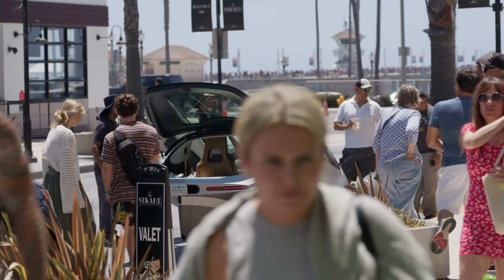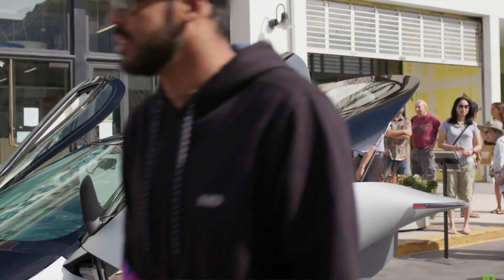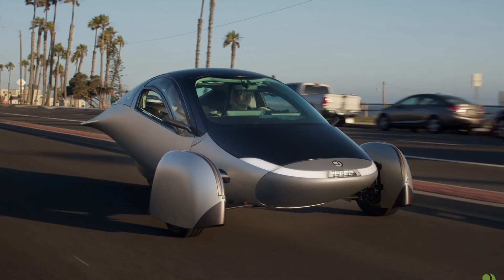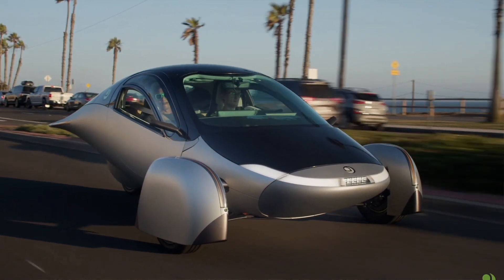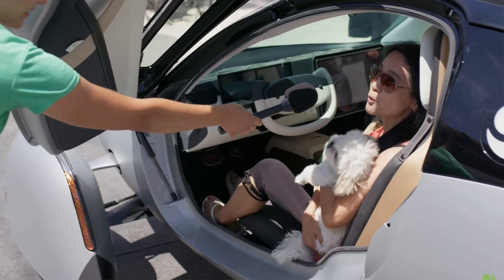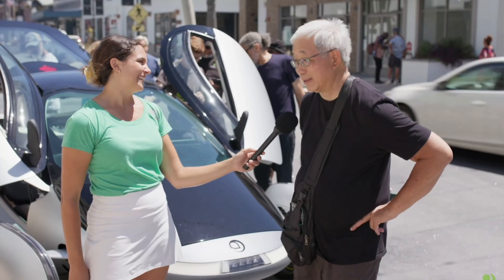All right, everybody, how are you doing today? It's so good to have you with me and join my channel. Listen, we're going to talk about a vehicle that's really good to go camping with. This is going to be an outstanding vehicle, and I'm going to talk about the Aptera. Stay tuned and we're going to get right into this baby right now.